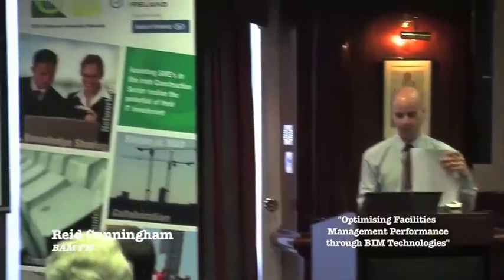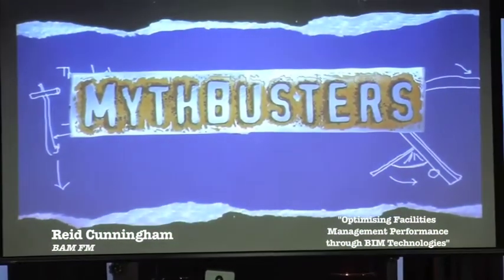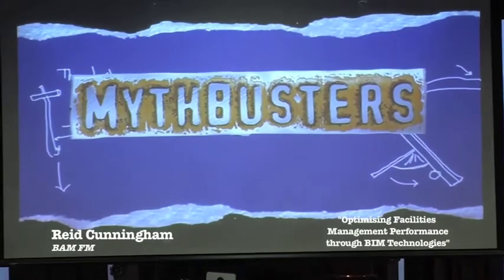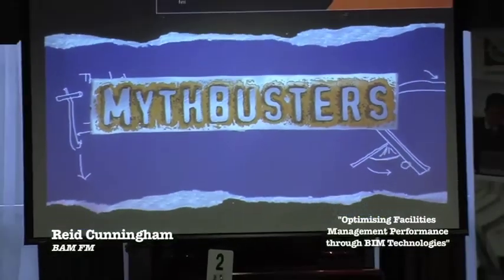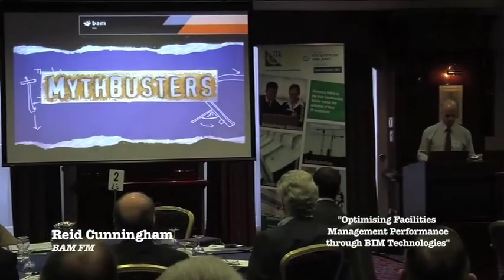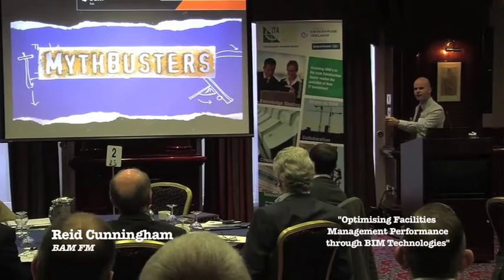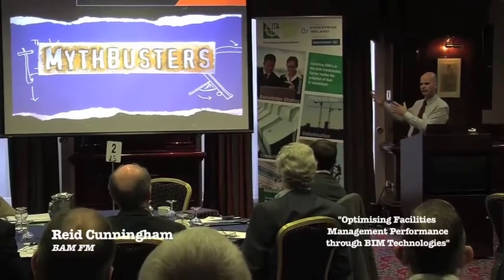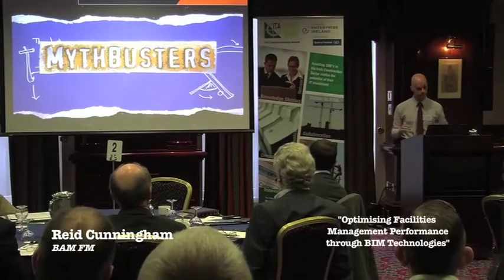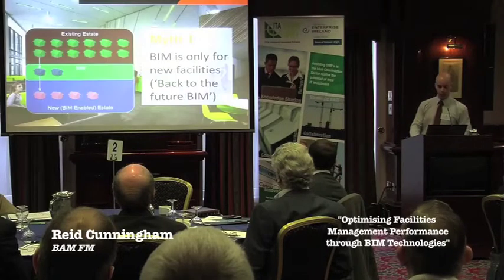Mythbusters — very quickly, five minutes on Mythbusters. Mythbusters is an American programme. They sort of test myths — fire guns, fire arrows from a distance, see if it will go through the armour of a king. It's lots of bravado and things blowing up. Nothing will blow up today.